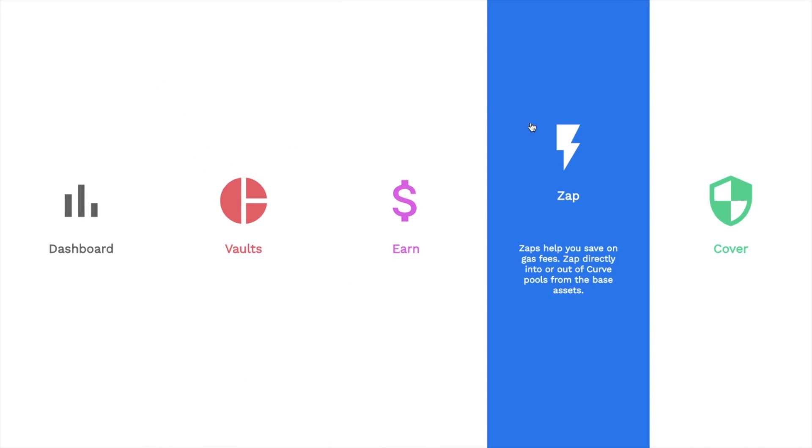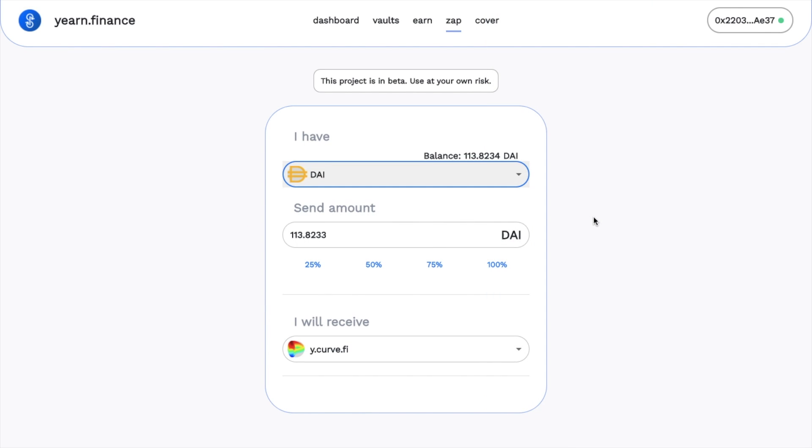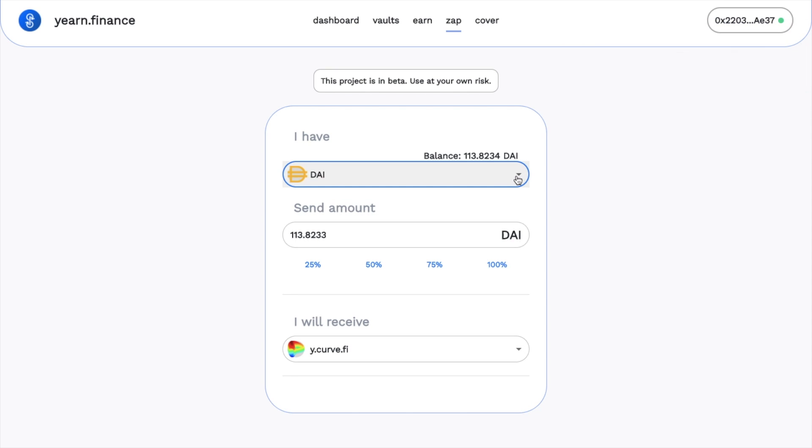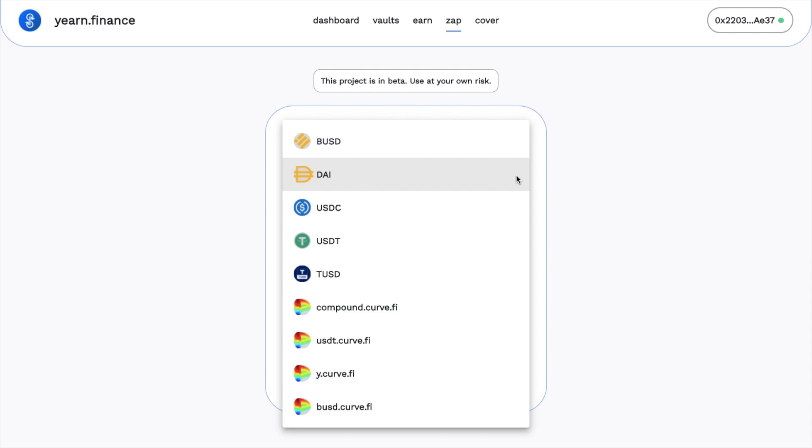Next up, there's Zap. Zap allows users to swap various assets into pooled interest-bearing tokens, making swapping your tokens seamless. Zaps were originally made by DeFi Zap, which is now zapper.fi, as a type of all-in-one DeFi routing service. I've got a full tutorial of zapper.fi if you're interested in finding out more. You can zap into curve.fi pools with DAI, USDC, USDT, TUSD and BUSD, then zap out of Curve Finance tokens to receive stablecoins in return.